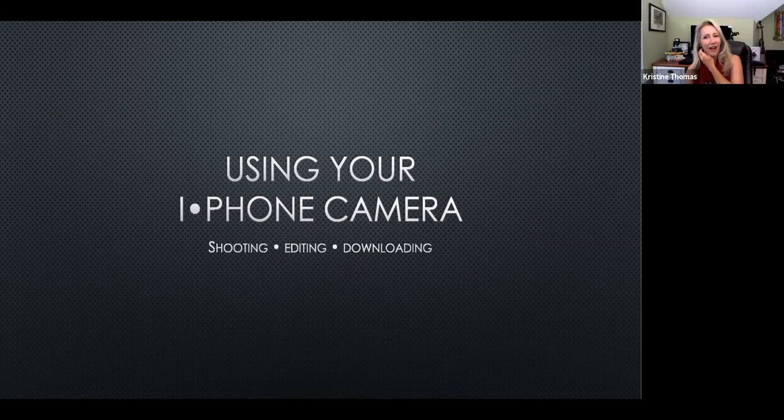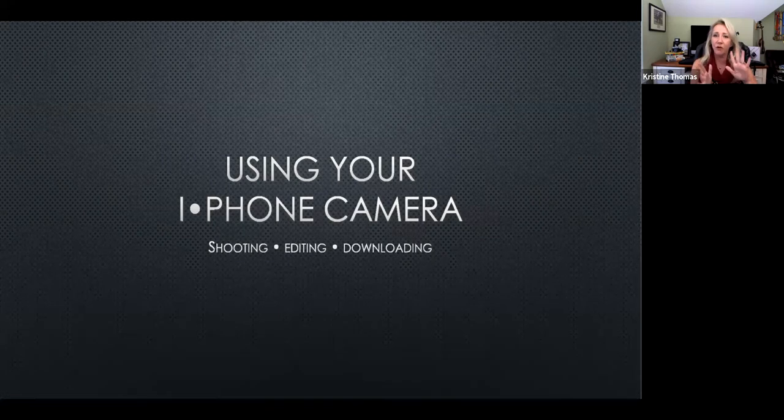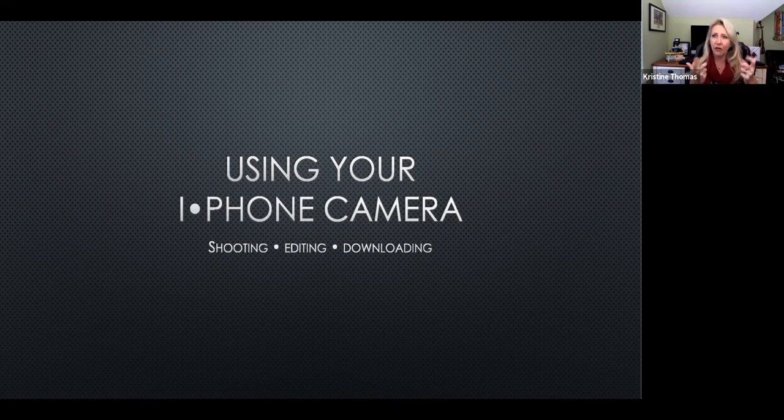Hi everyone, thanks for having me. It would be super helpful if everyone kept their mic on mute so we don't have any unplanned audio. However, if you'd like to ask a question, feel free to unmute and ask in the moment while we're covering that topic — strike while the iron's hot.